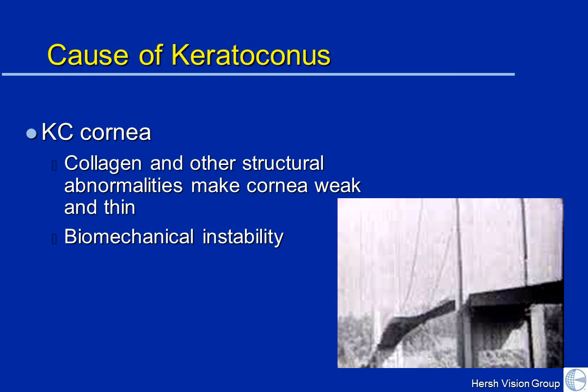The basic problem in keratoconus is that the collagen structure is abnormal. The basic biomechanical structure of the cornea is weaker and thinner. This makes the cornea unstable, so rather than retaining its nice, clear, round, dome-shaped configuration, it's weaker and starts to bulge out.